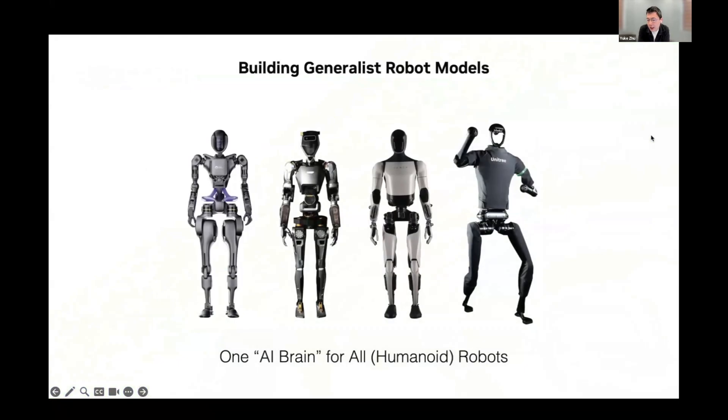I have been leading a research team at NVIDIA called Generalist Embodied Agent Research. We do foundation models for both virtual and real agents, but our recent focus is more geared towards real-world and physical AI applications — robotics. The team has a grand research mission: to build foundation models for general-purpose robot autonomy in the real world.